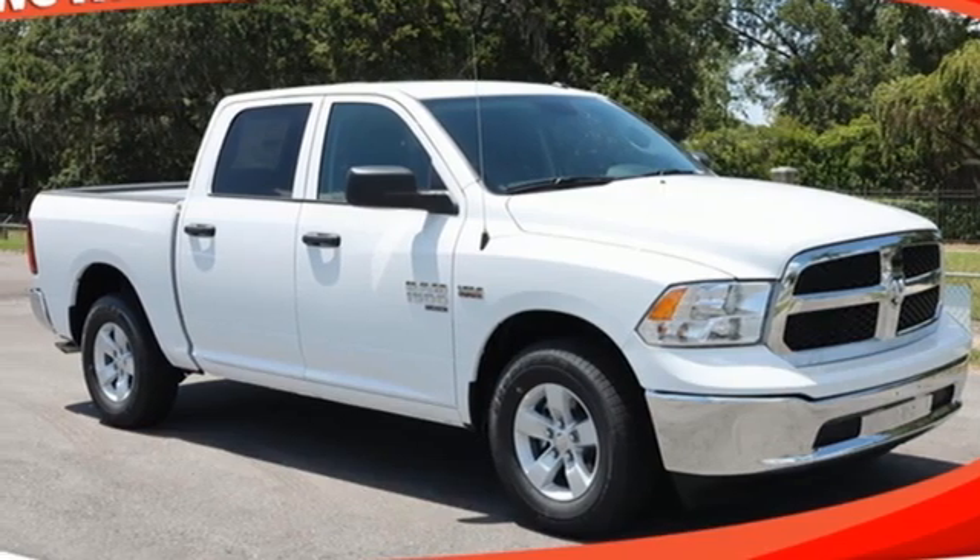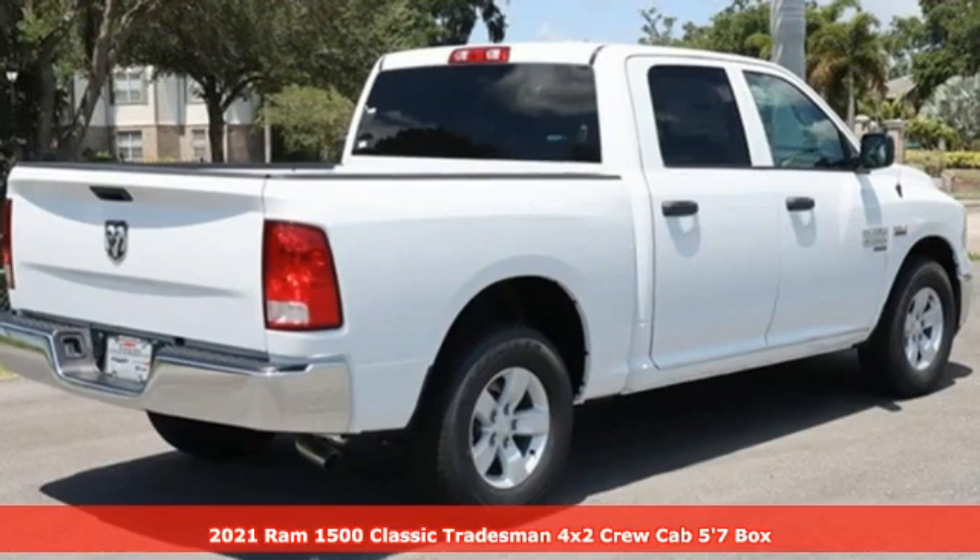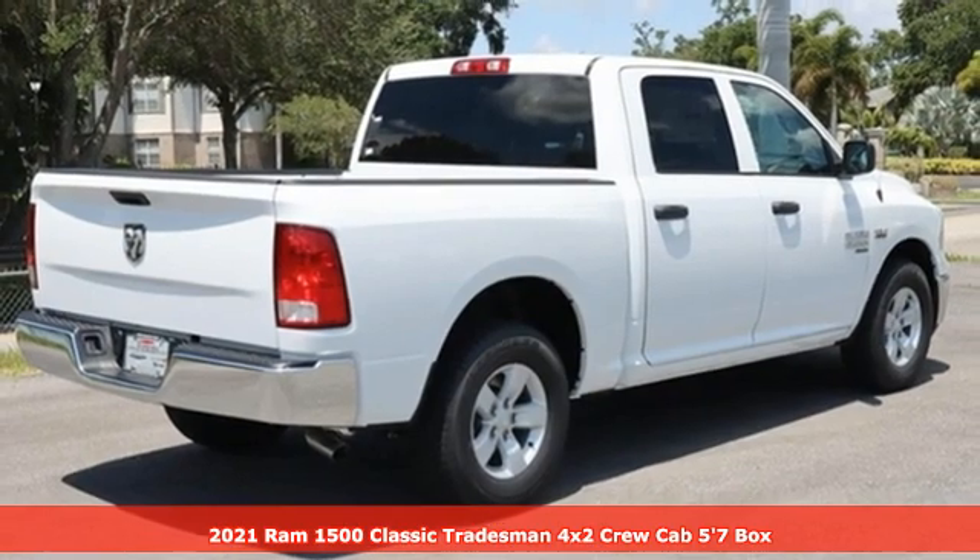Here's a new 2021 1500 Classic. Ram works hard, plays harder.